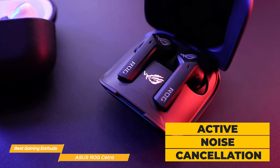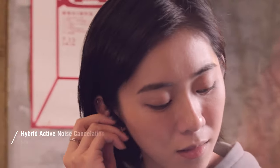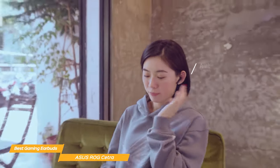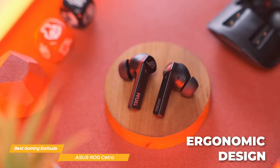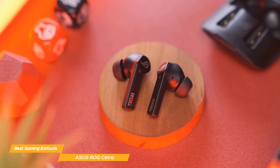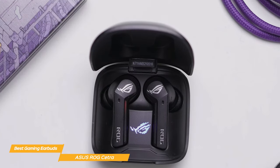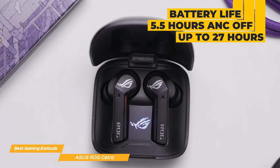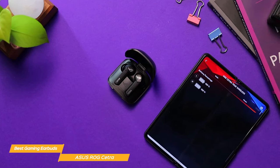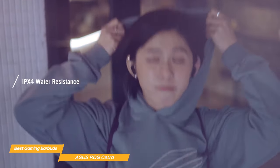Another great feature of the ROG Cetra is active noise cancellation, which blocks out external sounds so you can focus without distractions. If you need to hear what's going on around you, just switch to ambient mode to let in external sounds. They have an ergonomic design and come with three sizes of silicone tips, ear fins, and a pair of foam ear tips for a comfortable and secure fit. Battery life is up to five and a half hours with ANC off and up to 27 hours total with the charging case. A quick 10-minute charge gives 90 minutes of life, and they're IPX4 water resistant.